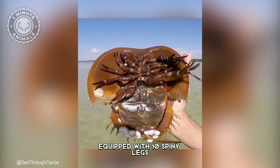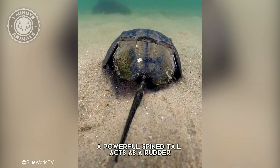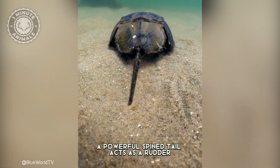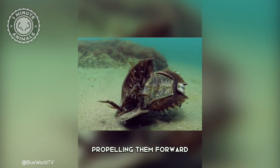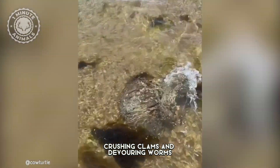Equipped with 10 spiny legs, they grip the seabed as they navigate the ocean floor. A powerful, spined tail acts as a rudder, propelling them forward as they tirelessly search for prey, crushing clams and devouring worms.